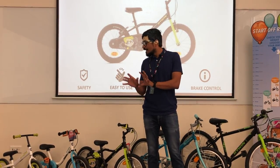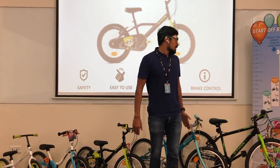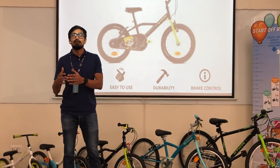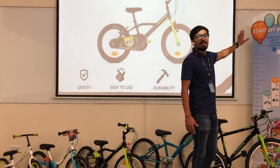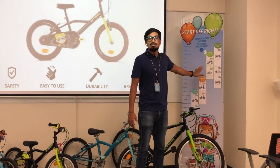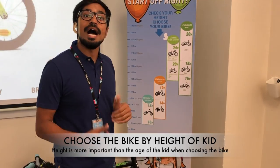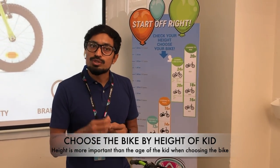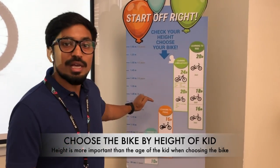I'll show you how to choose the right bike based on wheel size. When you come to the layout in any Decathlon store, you will see communication in the kid's section that helps you choose the right bike as per the height of the kid. This point is very important: you don't choose the kid's bike based on age, but based on height.